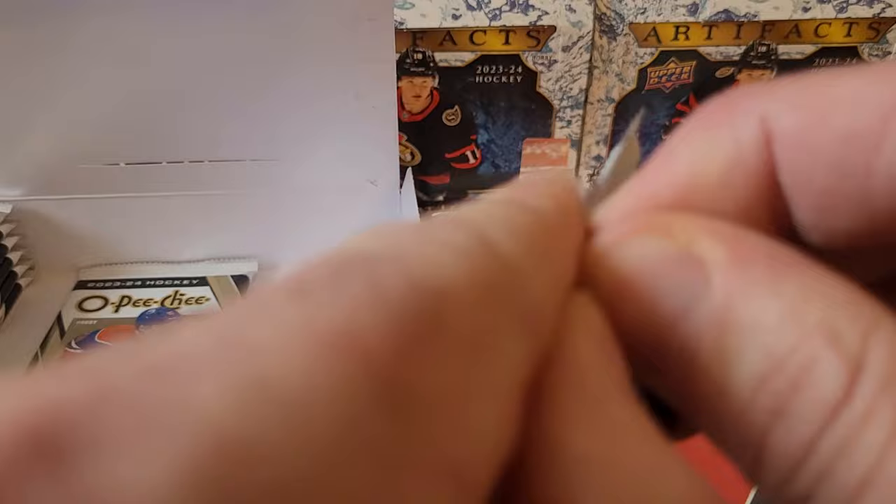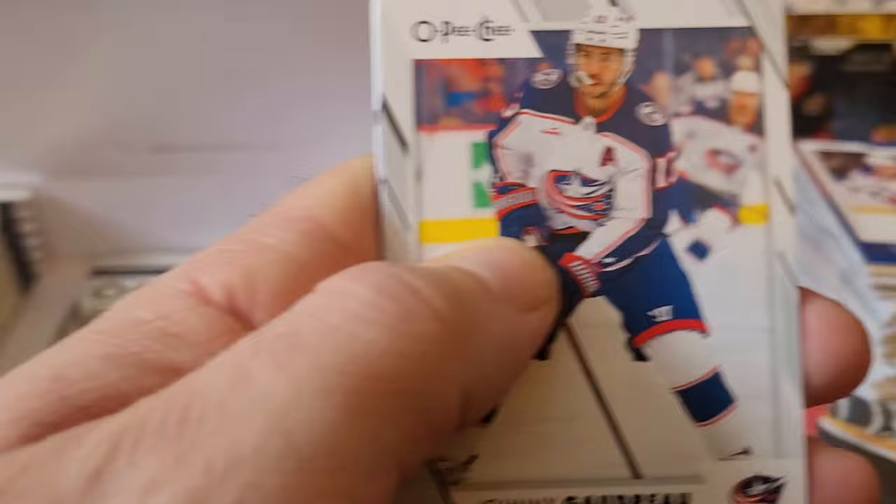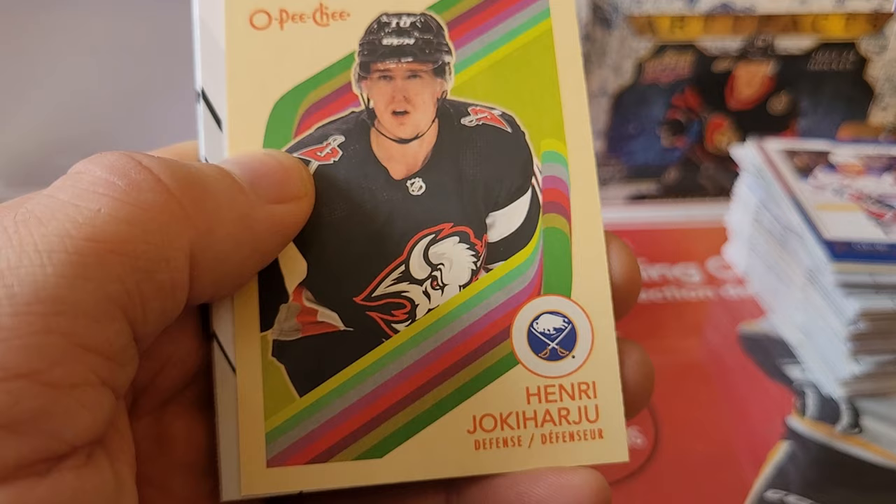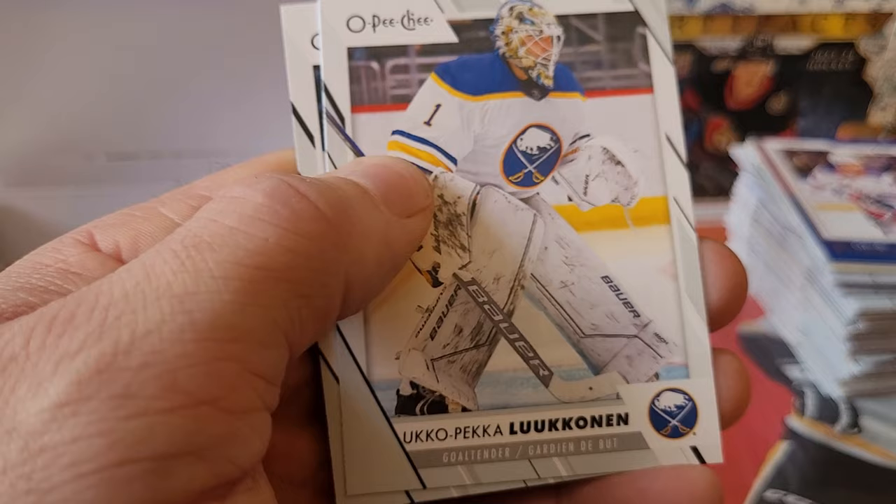I might actually try to get the whole set of these for once. Johnny Hockey, JJ Moser, Shea Theodore, Cole Guttman — I'll take any Blackhawk rookie, but you know the one we want. Bowen Byram, Henry Jokiharju, Nick Suzuki, Barclay Goodrow, Ukka-Pekka Luukkonen, and a Nick Cousins — everybody loves Nick Cousins.